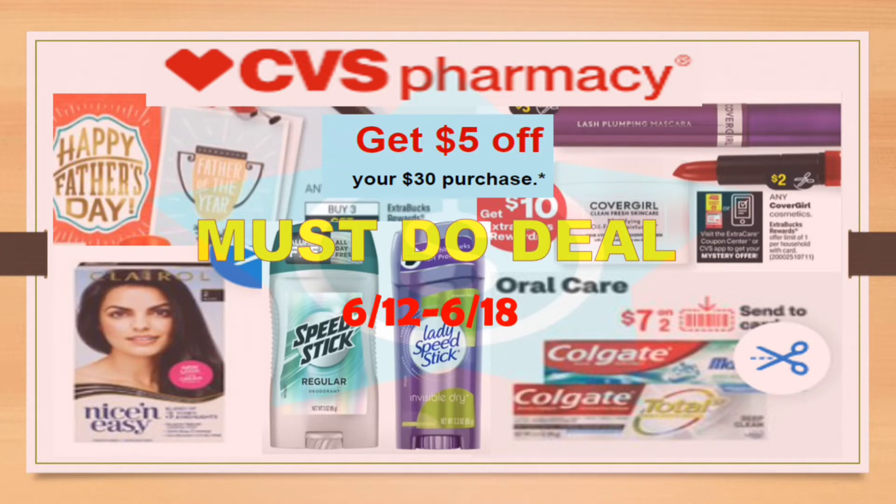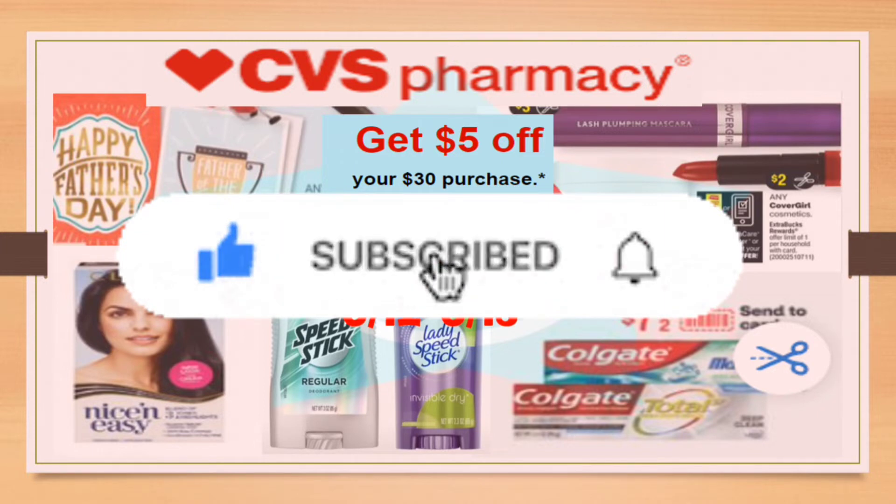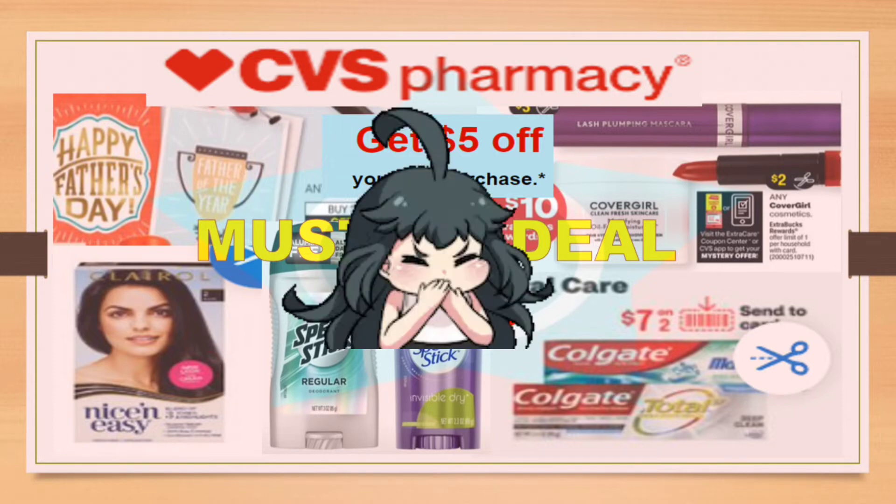If this is your first time on my channel, welcome and thank you so much for tuning in. If you like this video, don't forget to like, and if you want to learn how to coupon and save money on the stuff we use every day, click subscribe and enable notifications so you'll be notified every time I post a new deal. To all my subscribers, welcome back and thank you so much for supporting my channel.